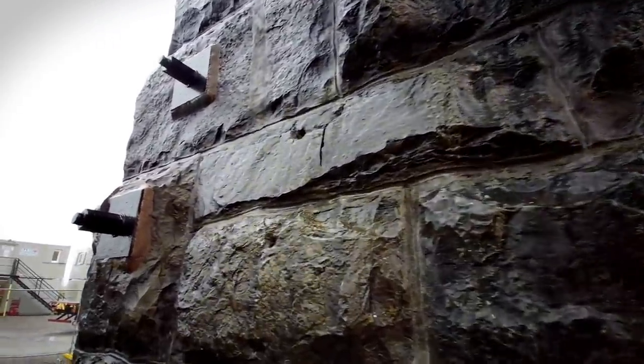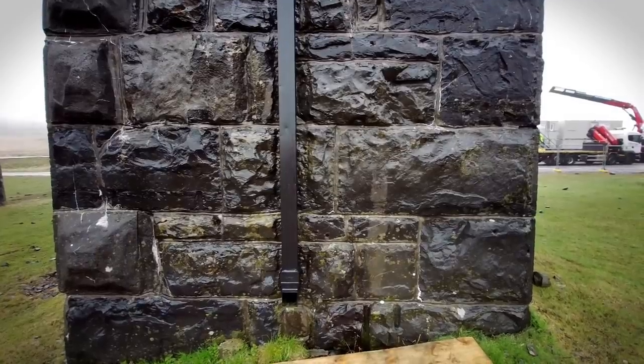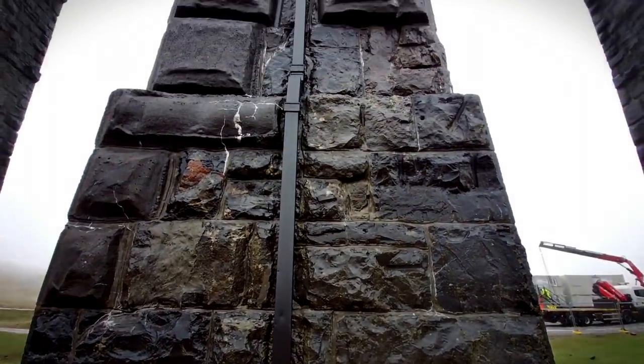Ribblehead Viaduct opened in 1876, bridging the gap between Ribblehead and Dent on a very exposed and windy Batty Moss. As a grade two listed structure, Network Rail was working very closely with Historic England and the Yorkshire Dales National Park Authority to ensure all the work was sympathetically carried out in line with guidance for the historical significance of the structure. Ribblehead Viaduct is the longest and the third tallest structure on the Settle to Carlisle railway line. It was designed by John Sydney Crossley, chief engineer of the Midland Railway, who was responsible for the design and construction of all major structures along the line.